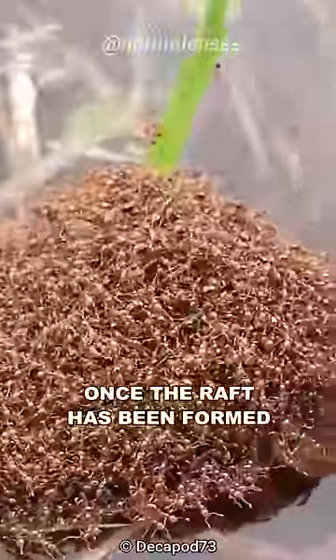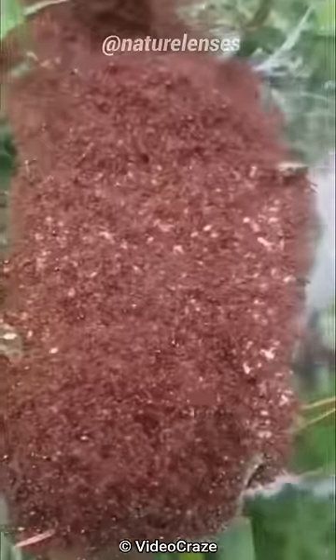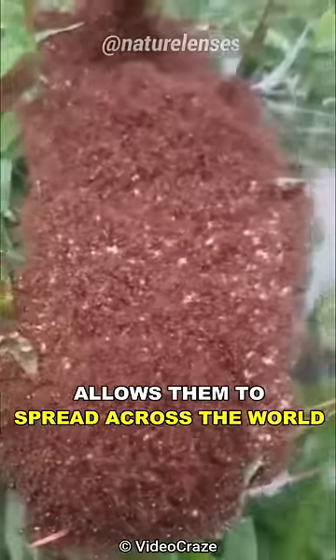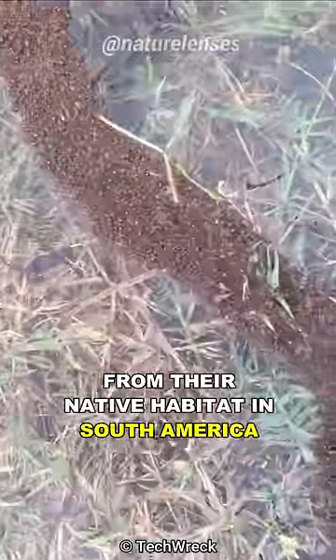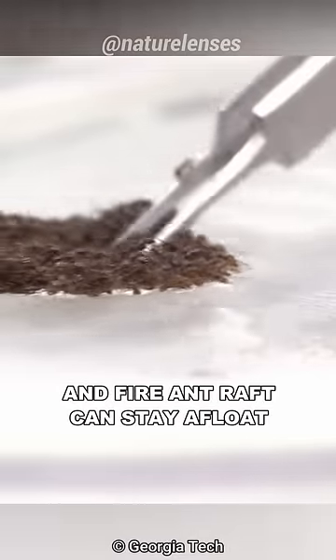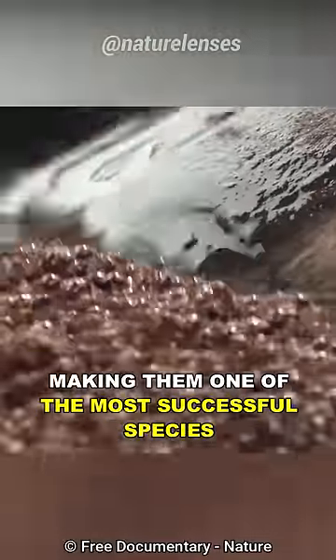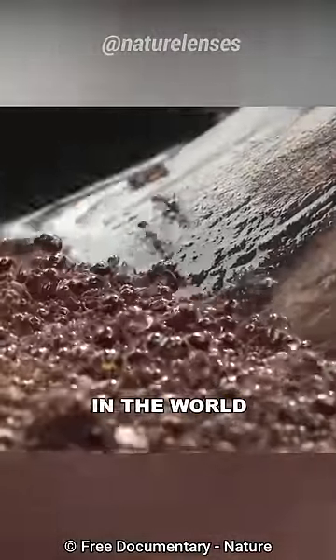Once the raft has been formed, they're ready to set sail to wherever the water may take them. This ability allows them to spread across the world from their native habitat in South America, where they adapt along the river edge. A fire ant raft can stay afloat for over two weeks until they reach a safer place, making them one of the most successful species in the world.